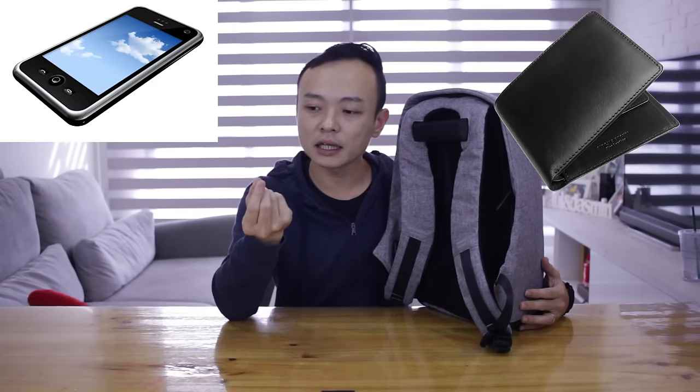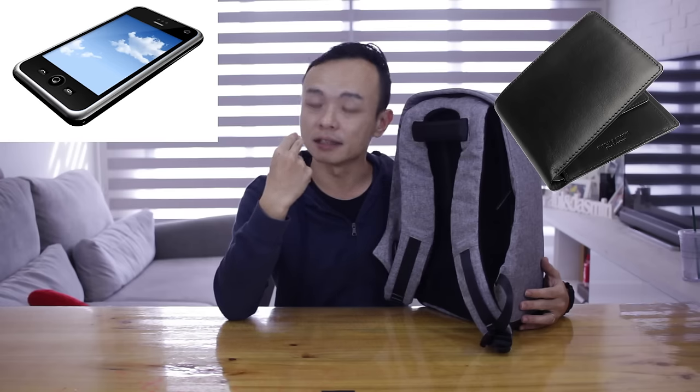However, as a user of this bag, I can assure you it doesn't affect me at all. There are only a couple of things that you need easy access to, which is your phone, your money, and in my case, cigarettes. So there are a few compartments in the bag that give you quick access to the small items that you need.